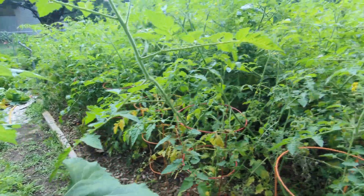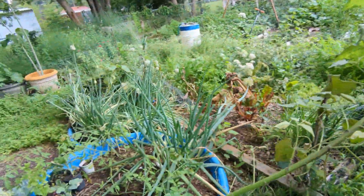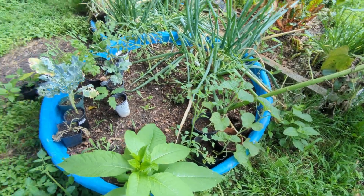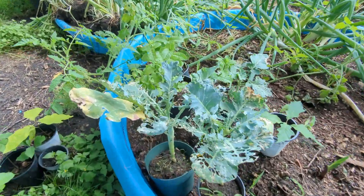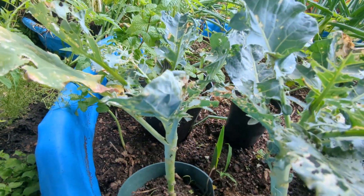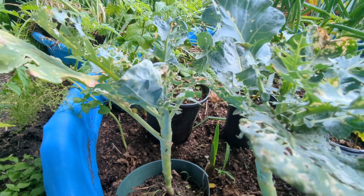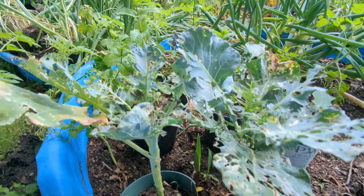Starting next week I'll be getting tons of tomatoes. Over here I have a few more cucumbers, and my broccoli plants got decimated by caterpillars. Right underneath this plant there's a whole cluster of caterpillars just eating all the broccoli. I probably need to treat those guys here in a few days.